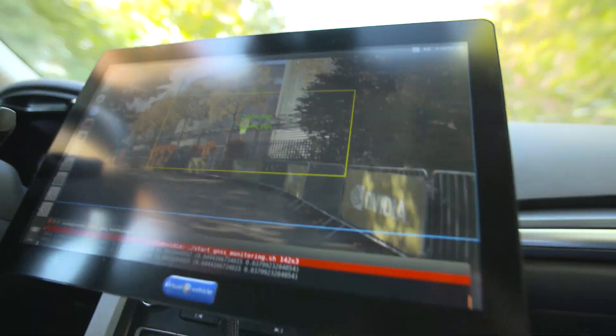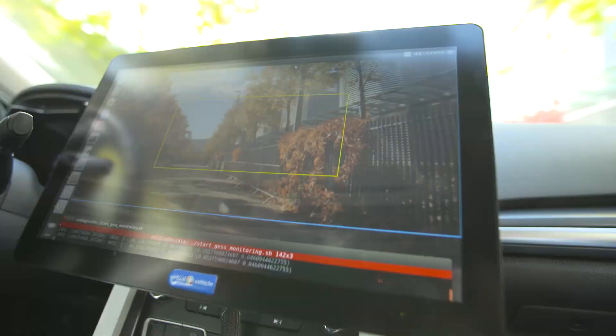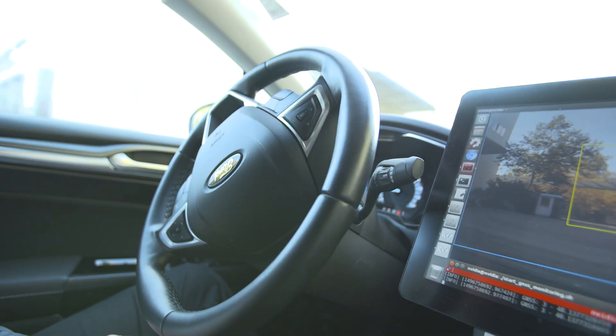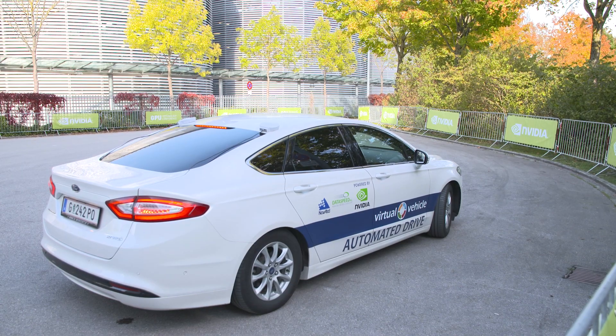What we needed was all the sensors — radar sensors, image sensors, cameras, and lidar sensors — and we need a huge amount of computational power inside the car so real-time data analytics are possible. This now works very well in the collaboration with NVIDIA.